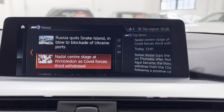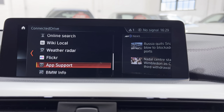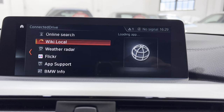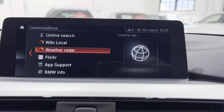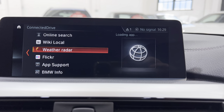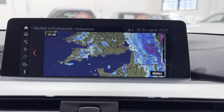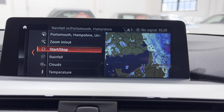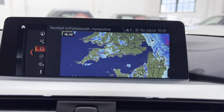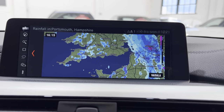All the apps are in there. There's Wikipedia so you can search for things. There's even a weather radar that actually shows you the weather coming across — which might not be that important, but if you're going to play golf for example it'll show the weather moving across the map in real time. You can choose rainfall, clouds, or temperature and see the map animation.